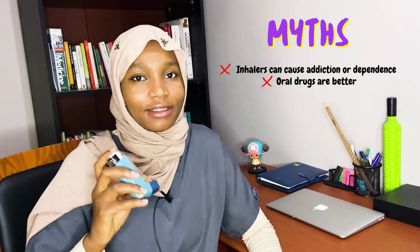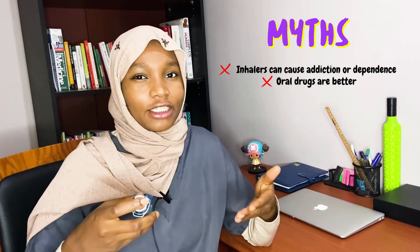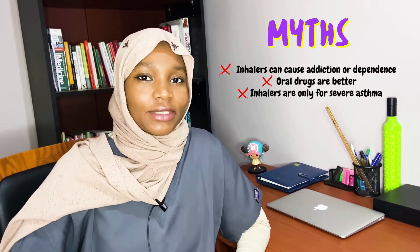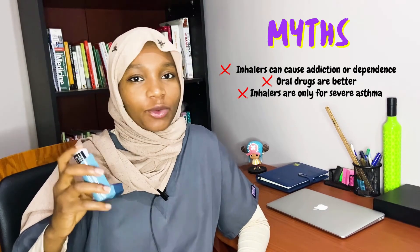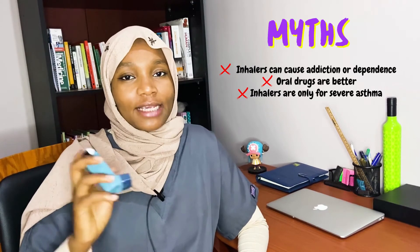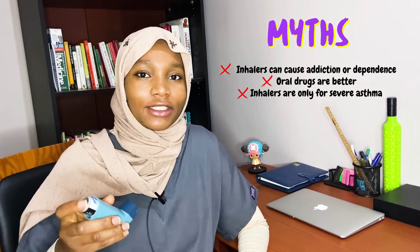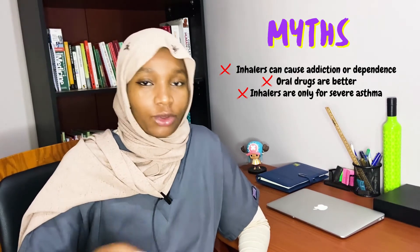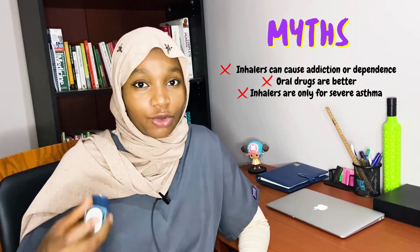It's important to know that inhalers continue to be the first line in the management of asthma, as oral medications contain higher doses and can lead to more side effects. Lastly, patients tend to believe that inhalers are only for people with severe asthma — which isn't true. As mentioned, there are different types of inhalers: preventers and rescuers. Both people with controlled and uncontrolled asthma will need inhalers in their management, and the type will be determined by their doctor.